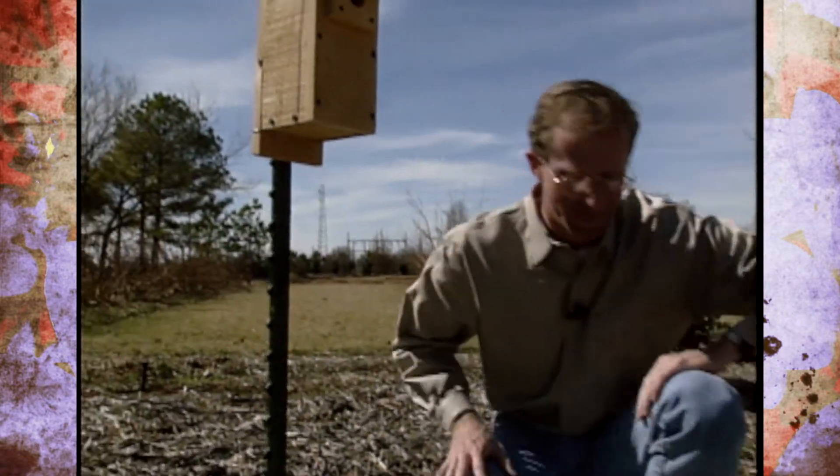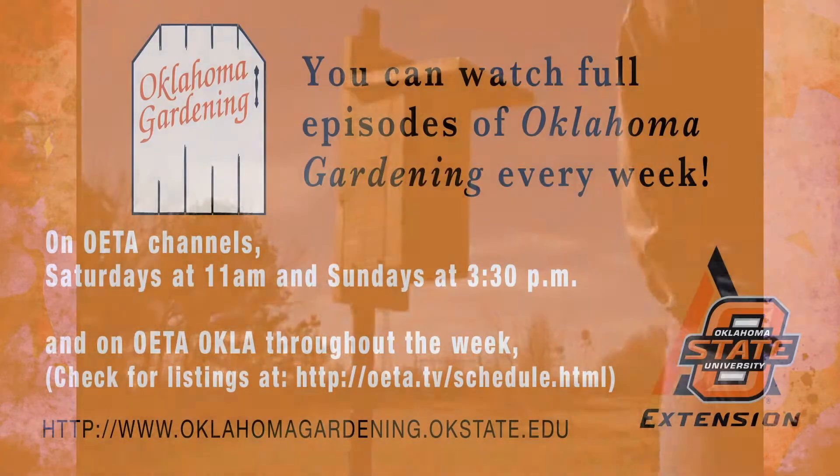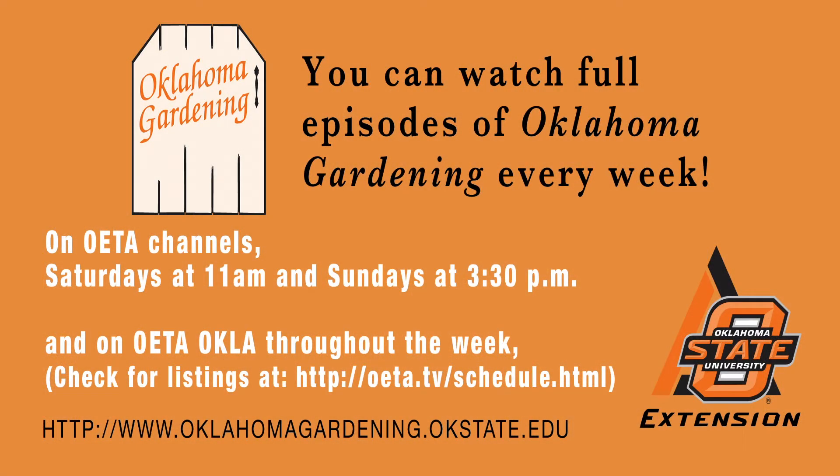That's all the time we've got today. Be sure and join us again next weekend for Oklahoma Gardening. We'll see you next weekend.